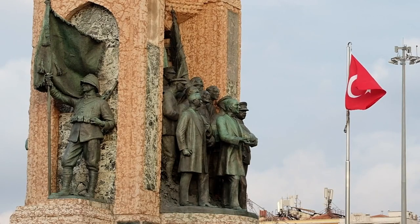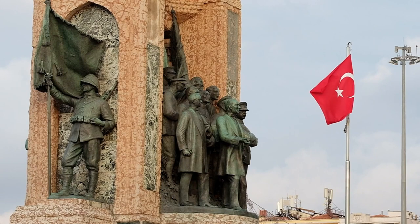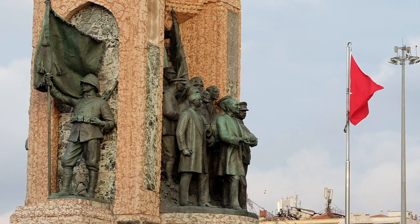Taksim Square. This bustling square is not just a transportation hub, but also a focal point for political and cultural events. Take a moment to admire the Republic Monument and observe the ebb and flow of city life.